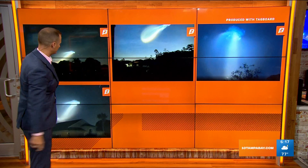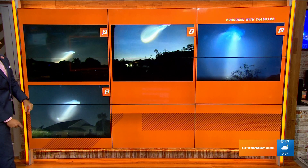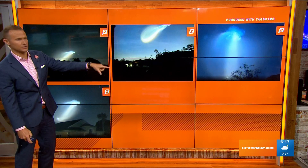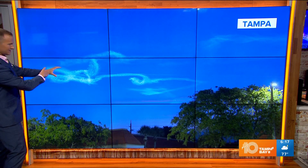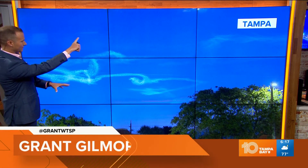A lot of you are sharing this on social media — keep sending those in. Here's a live view from Tampa right now. This is what is left over, still just lingering — an odd swirl. If you're looking to the east, know this is completely normal. This is from the rocket launch producing those noctilucent clouds in our pre-sunrise sky.